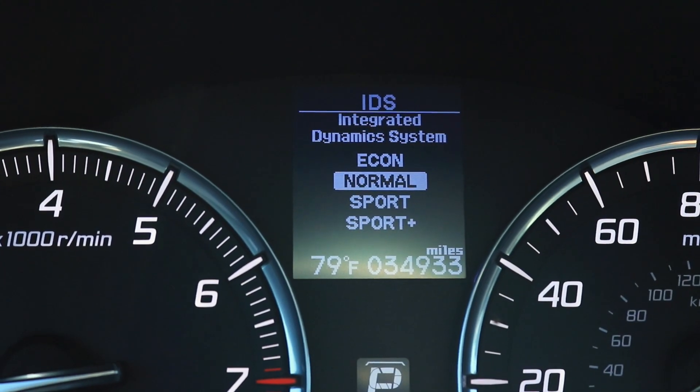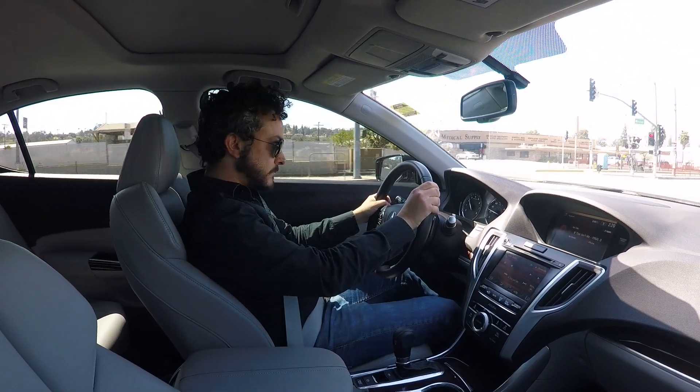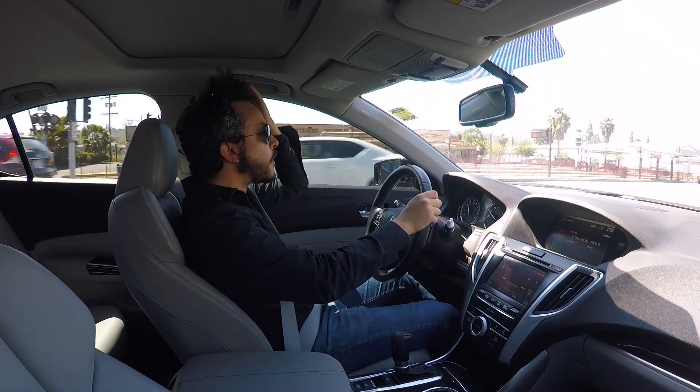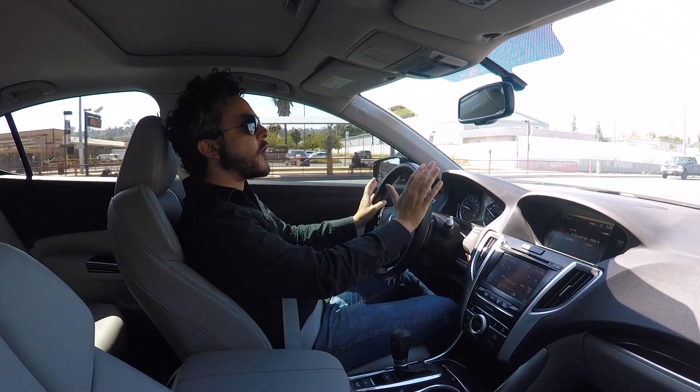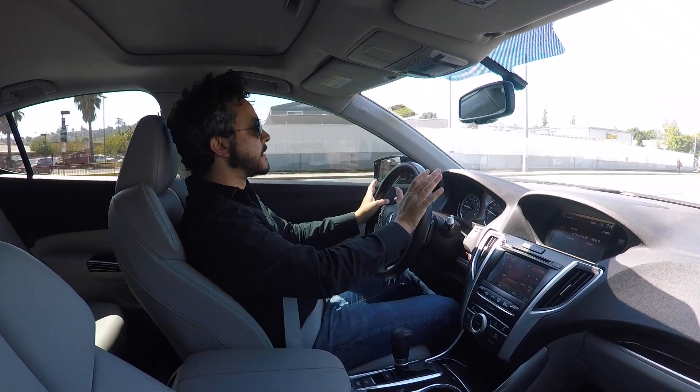Let's put it into normal and see how much... Okay, normal feels like normal. Yeah, it feels like a normal four-cylinder car. It's fine — no better or worse than any other four-cylinder car.